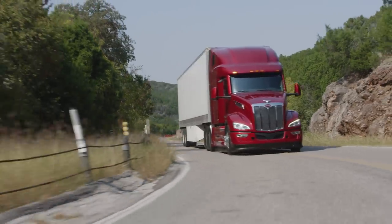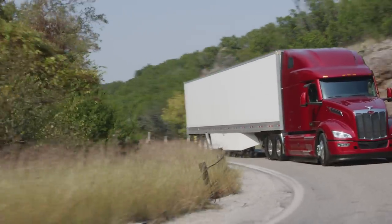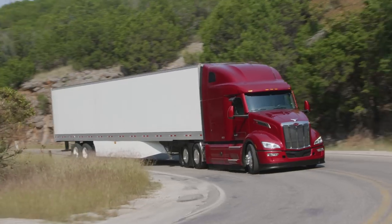Our engineers have worked tirelessly to drive uptime into this truck, starting with understanding our customers' operations firsthand and then integrating their input into first-class designs, which were then subjected to million-mile endurance tests and extensive field validation.